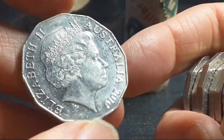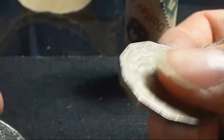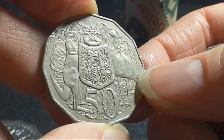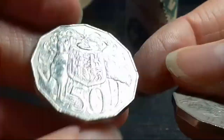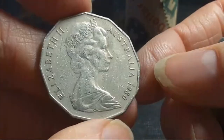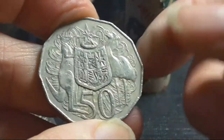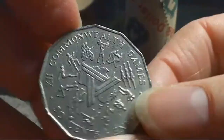Here we have a 2010 in pretty good condition but actually a pretty common coin. I haven't actually noticed any other 50 cent coins with a large and small head — it could be out there, but I don't know everything. 2014, 1980 — this is the one you want to look for the double bar at the back. Not it. Another commemorative coin.